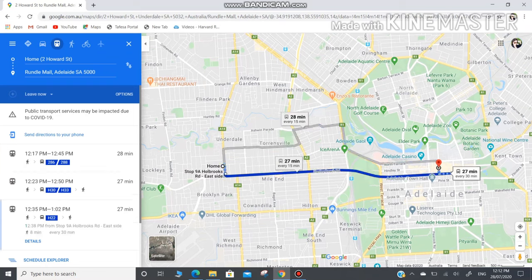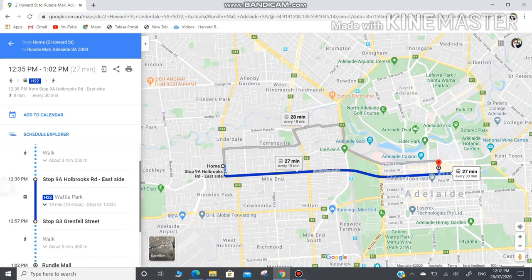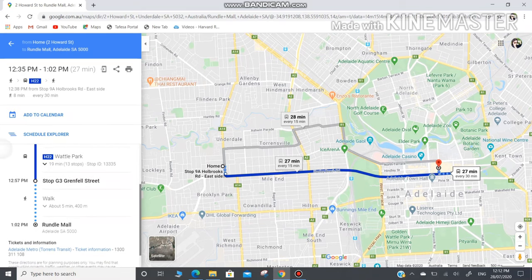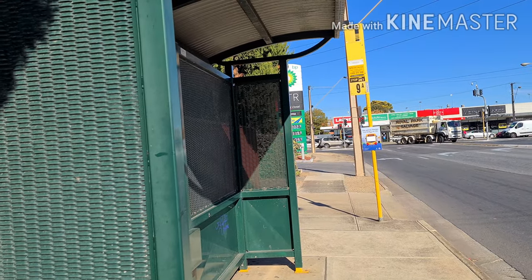I would like to choose the H22 because the bus stop is the closest. It says that I need to walk about 3 minutes, and then at stop 9A, Holbrooks Road, east side, I need to wait for the bus. And I need to stop at G3, Grenfell Street, then walk about 5 minutes to reach Rundle Mall.